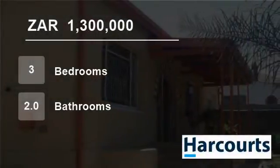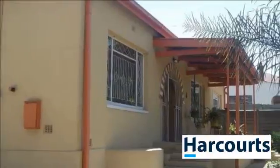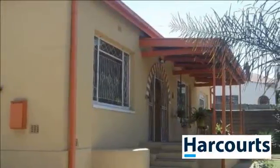Welcome to this three-bedroom house for sale in Alberton North, Alberton, Gauteng, South Africa for R1,300,000.